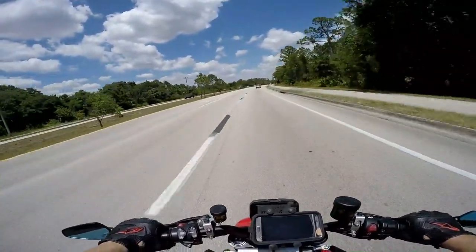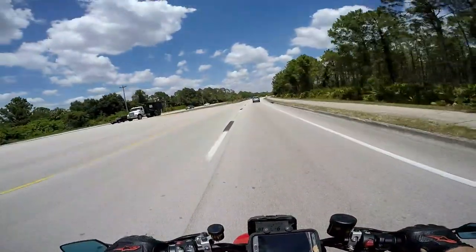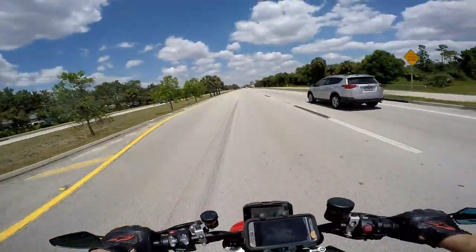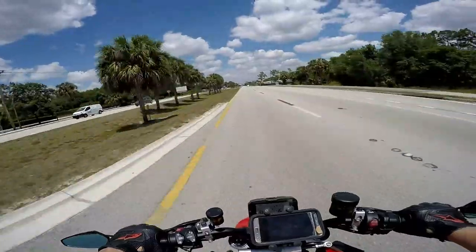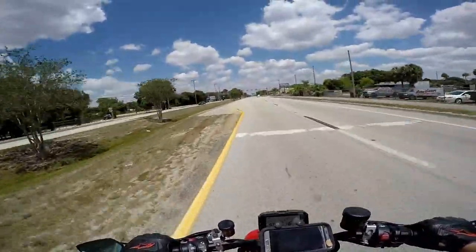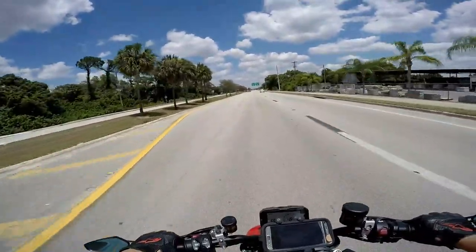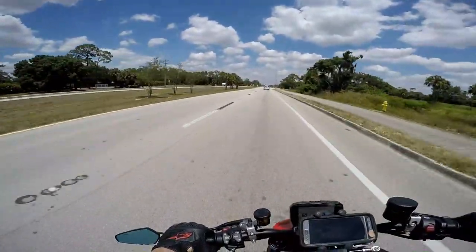The seat on this is just leaps and bounds better than the MT-10. And I don't know if this is just a little bit of a more aggressive stance, so you have a little bit more weight on your wrist — it's got a little bit more sport bike feel to it than the MT-10 did. Maybe that helps get some of the pressure off your butt, but the seat is definitely more comfortable 100%. And overall comfort-wise it feels about the same to me. This is definitely a narrower-feeling bike, and maybe it's just the perception but I feel like it makes it feel more nimble than the MT-10.